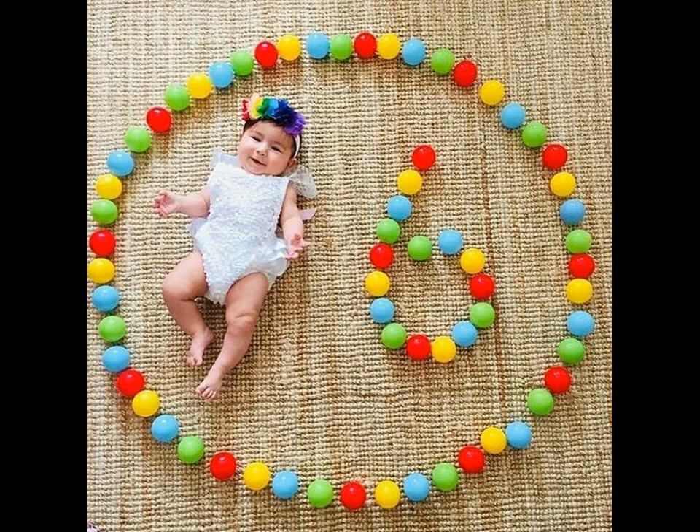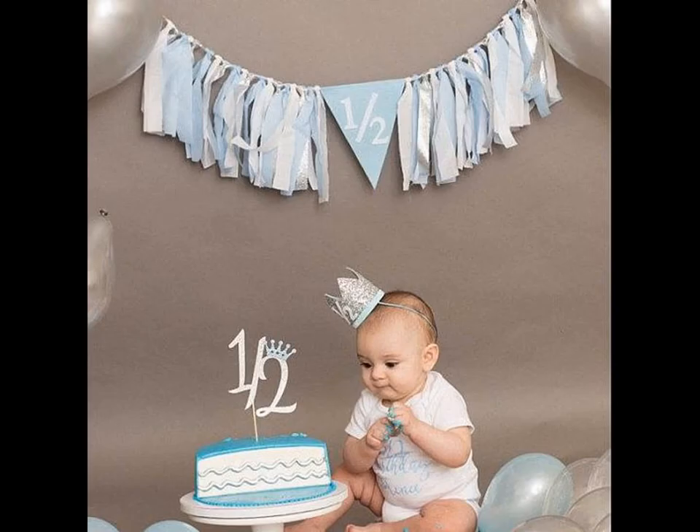Also, you can arrange the number six with fruits, leaves, or diapers as per your convenience and take a beautiful photoshoot.